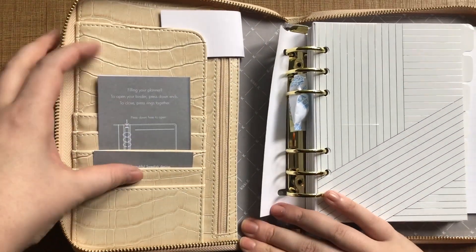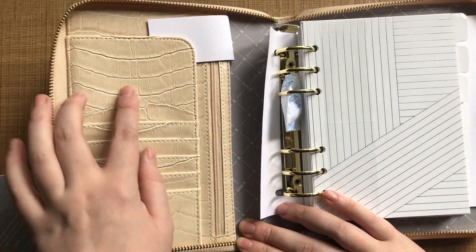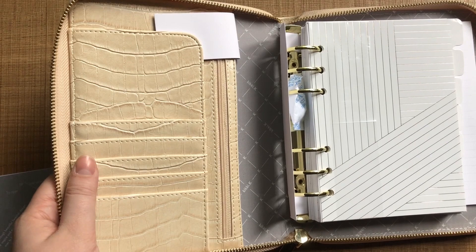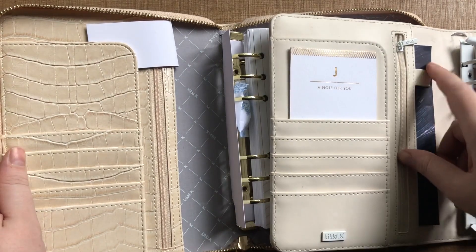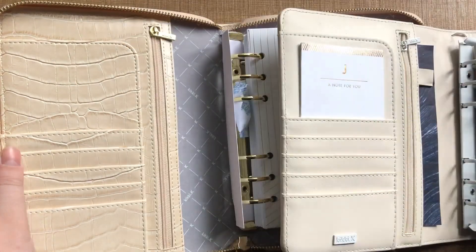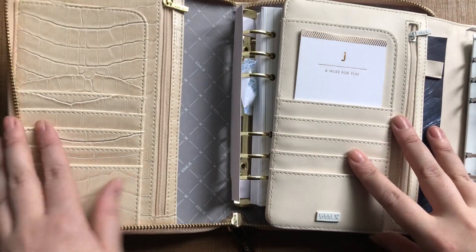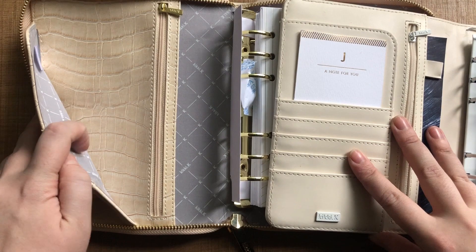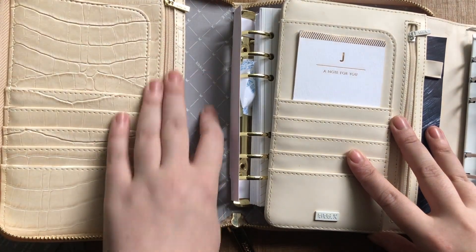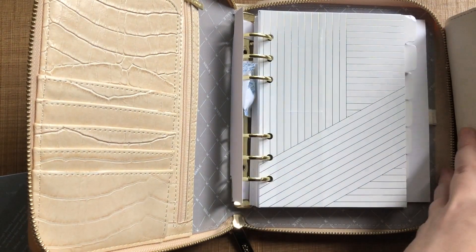Once you open this you've got all your little pockets here — very similar to my other one. It's like identical, just no extra pen loop, but I never use that anyway. It's really nice — this is the croc material on the inside too, you've got your lining in there, and then this grey branded lining material.